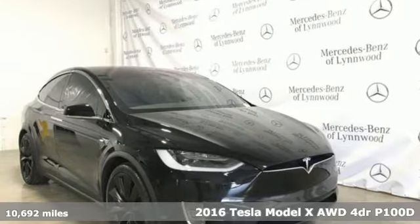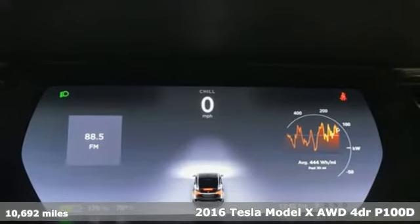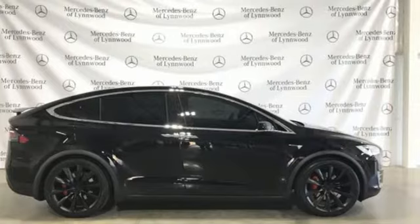It's a 2016 Tesla Model X. Tesla believes going electric should bring with it an electrifying drive. It comes nicely equipped with features you'll love.